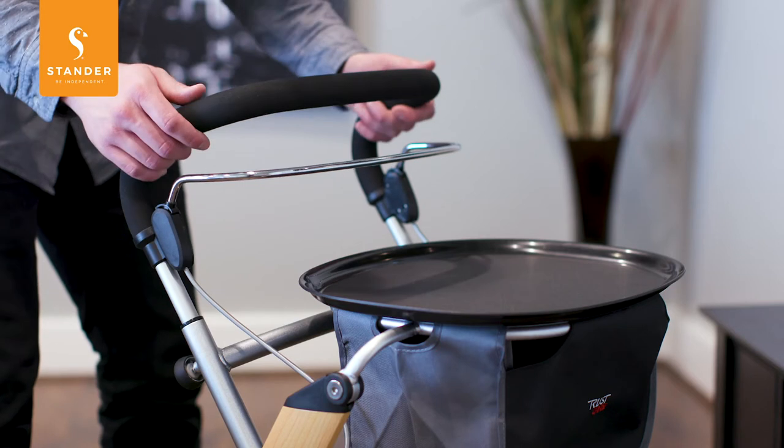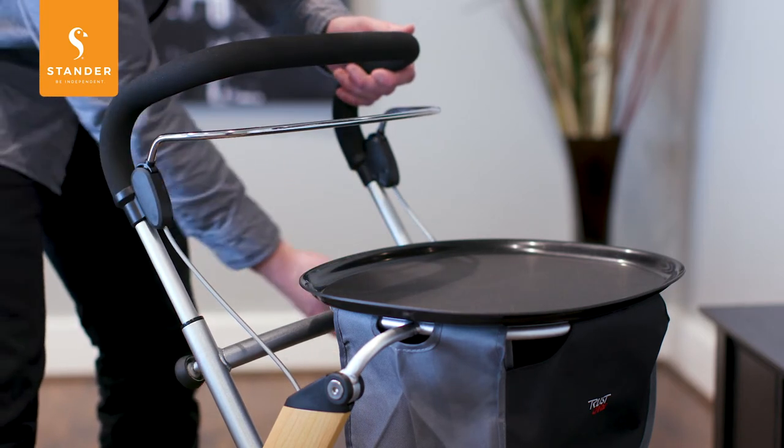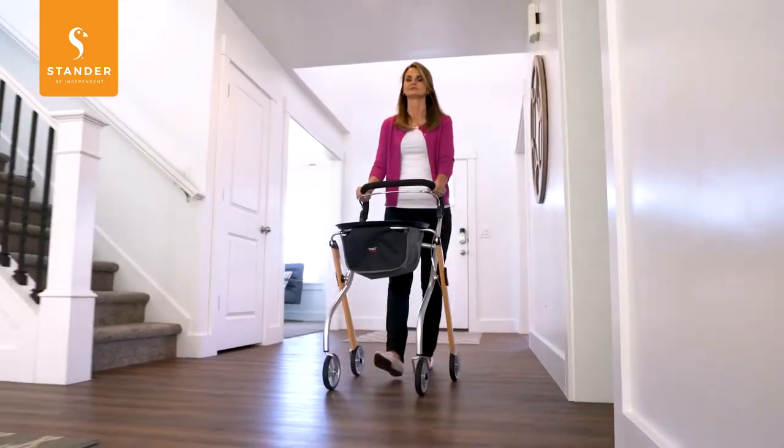The handle is height adjustable to fit almost any height. It supports up to 250 pounds, and the narrow base of the rollator can fit through tight doorways and bathrooms, giving you more freedom and range of motion than most rollators on the market.